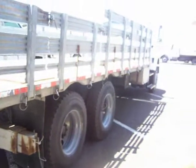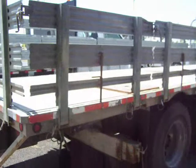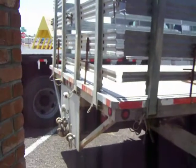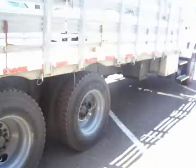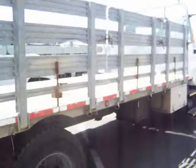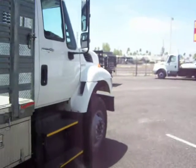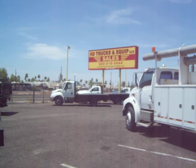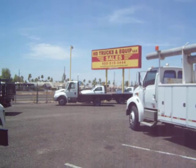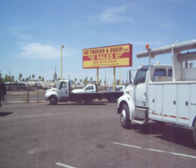Once again, David with HD Trucks and Equip. This is a 2008 International heavy-duty tandem axle, 54,000 pound flatbed stake body. We are HD Trucks and Equip — phone number 602-510-5444. Give me a call with any questions, and I appreciate you looking.